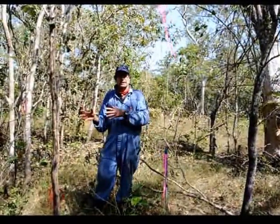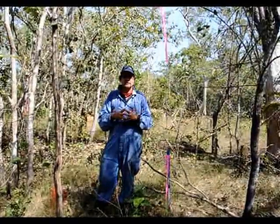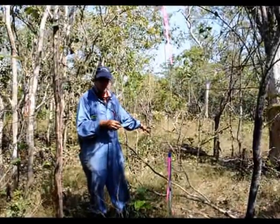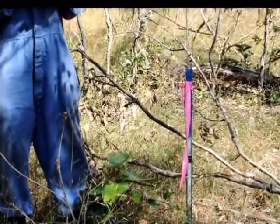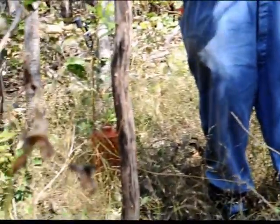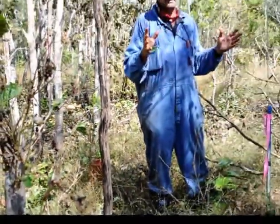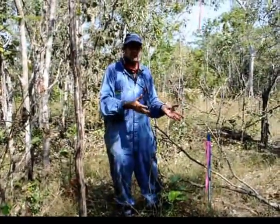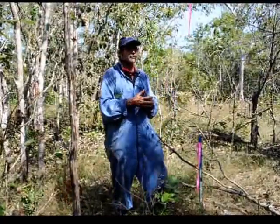We're interested in that because we want to know the seasonality of fire behaviour. At the moment it's June, it's relatively early in the dry season, and the major fuel type — the grasses — are still relatively green. That means they're a bit moist, and so all other things being equal, the fires move a little bit more slowly. Later on in the dry season, after we haven't had rain for, say, six months, the grass is a lot more dried off, it's drier, and all other things being equal, the fires move quicker.